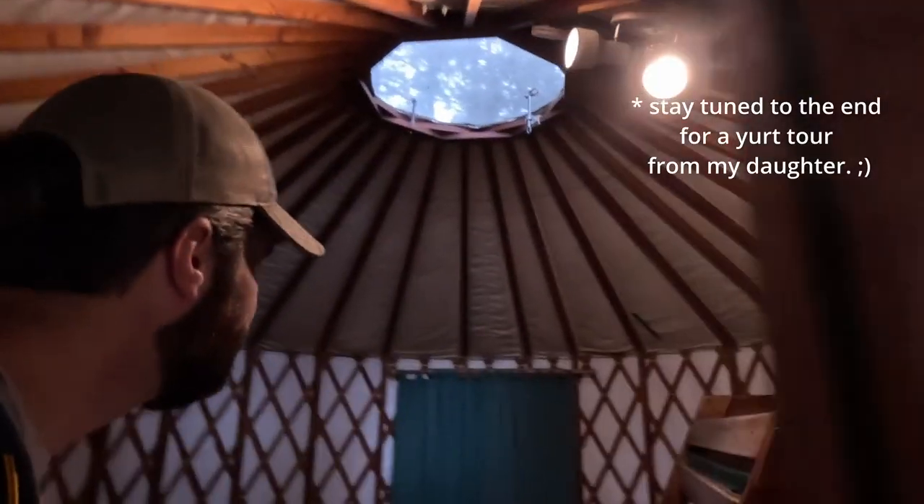They send you a little code in your email — that's how you get the yurt unlocked. It's got this nice cover to protect you from all the Oregon coast rain. Step inside here. Fairly roomy. They say it sleeps 5, and they allow 8 to camp in here.